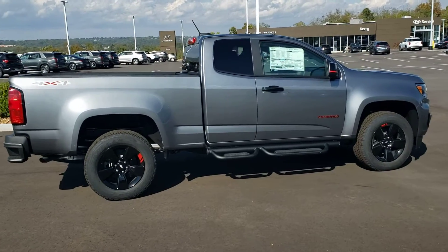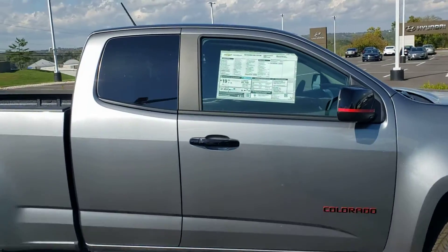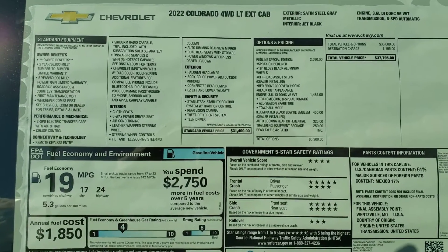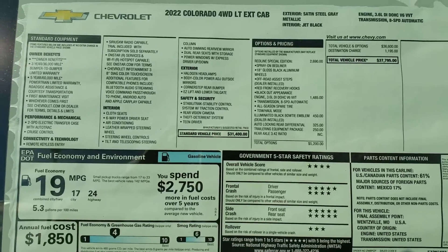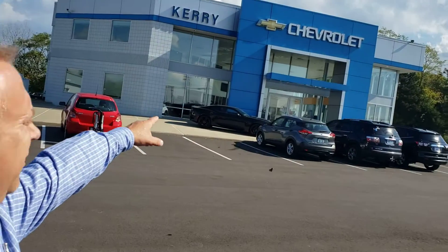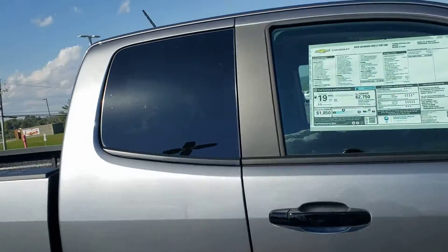Nice 4x4 Colorado extended cab for your viewing pleasure. 2022 4x4 LT trim level, satin steel gray with a 3.6 liter V6 — it's the Redline Special Edition. I'm Marty Huber, this is Carry Chevrolet, and this is that really cool truck.